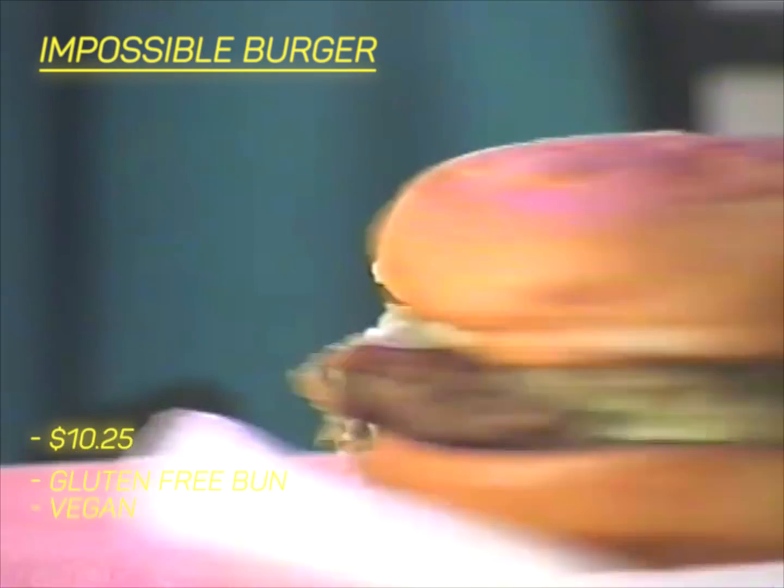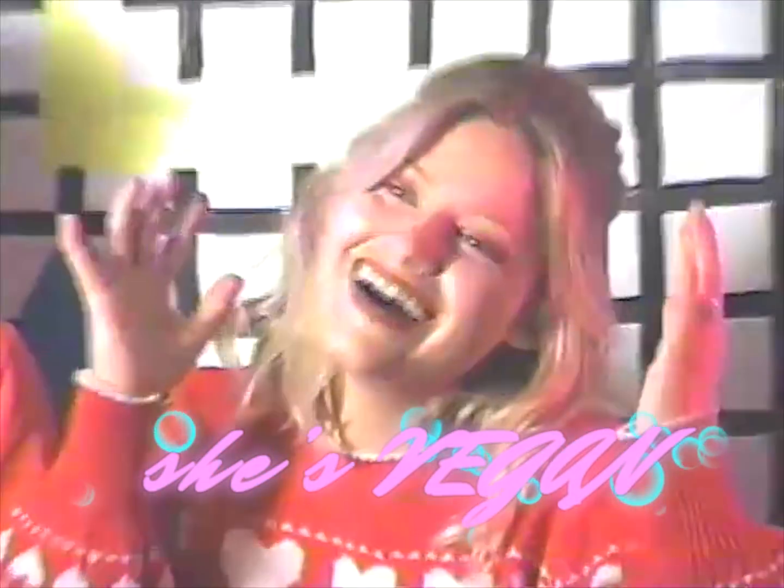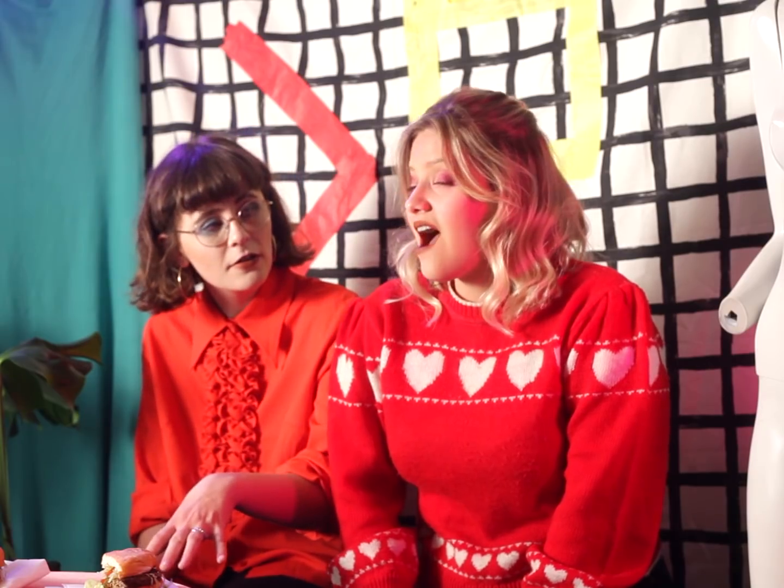This is the Impossible Burger from Fat Burger. It's a vegan burger, and Lillian's vegan. This burger with a gluten-free bun is $10.25. It's kind of steep. But you know, it's okay for a vegan burger. Yeah, because all burgers in L.A. are at least over $10 — that's a minimum. You've had this burger before, haven't you? I have had this burger twice before.